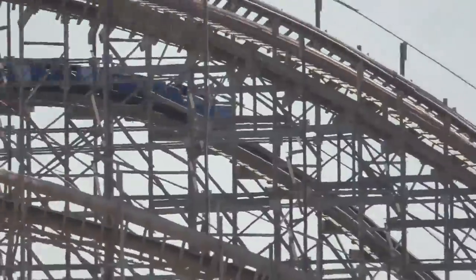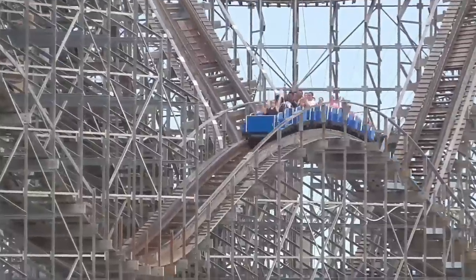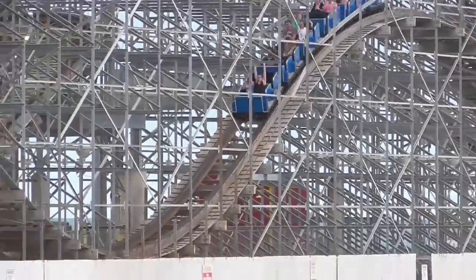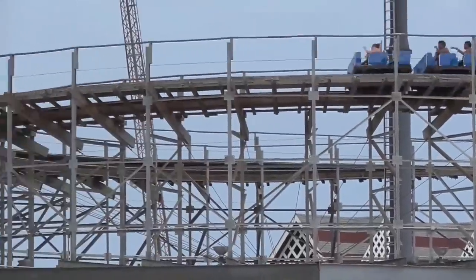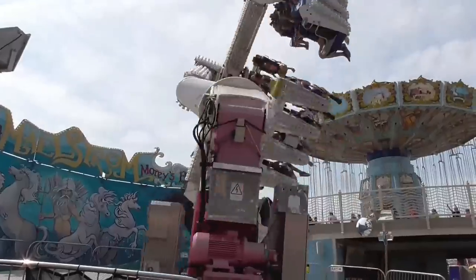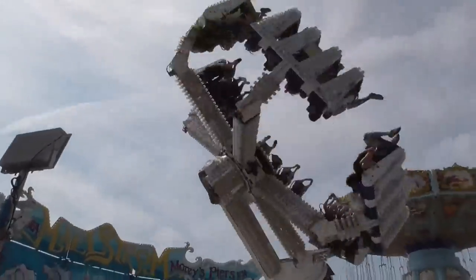Next is the location. Morey's Piers is located in Wildwood, New Jersey, literally right on the beach. This is a great location for tourists especially — those wanting to go to the beach can hang out at the beach, and if you get bored of the beach, just head on over to Morey's Piers. Wildwood is a pretty popular tourist destination. Morey's Piers is receiving a three and a half. It isn't a huge city like where some other parks are located, but Wildwood is pretty good.